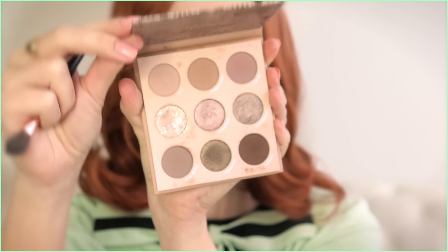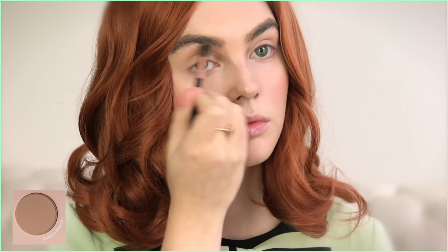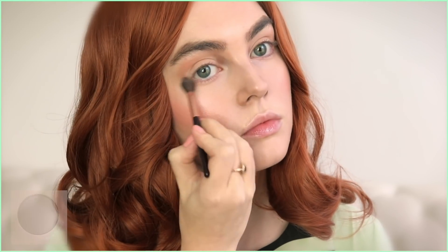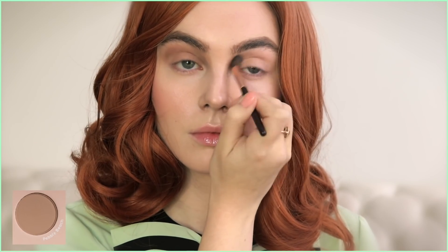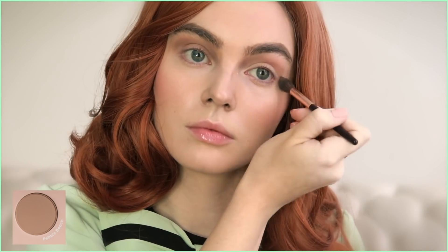Let's move on to shadow — it's very subtle. I'm taking a matte gray-brown and applying it all over the lid and up into the crease. I deepened up the outer portion of the eye a bit more — we're going to keep this blended, but her eyes are very wide set so I'm focusing the shadow further outwards. I've been reaching for the That's Taupe palette quite a bit for simple makeup looks.